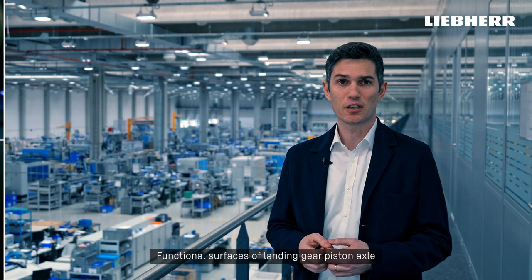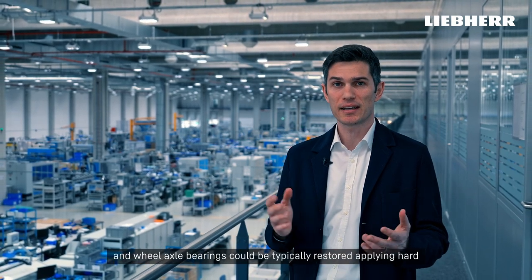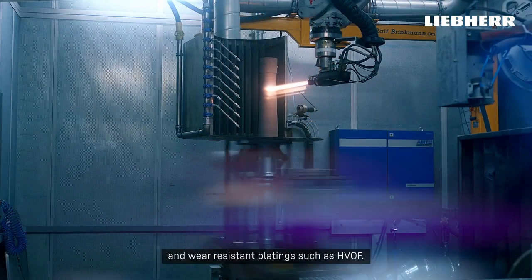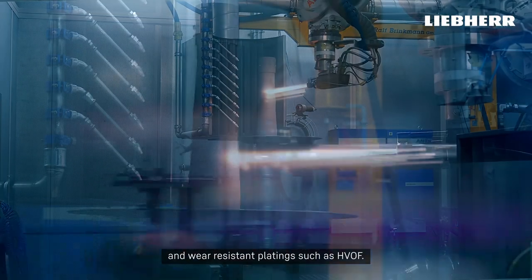Functional surfaces of landing gear piston axle and wheel axle bearing could be typically restored applying hard and wear resistant platings such as HVOF.